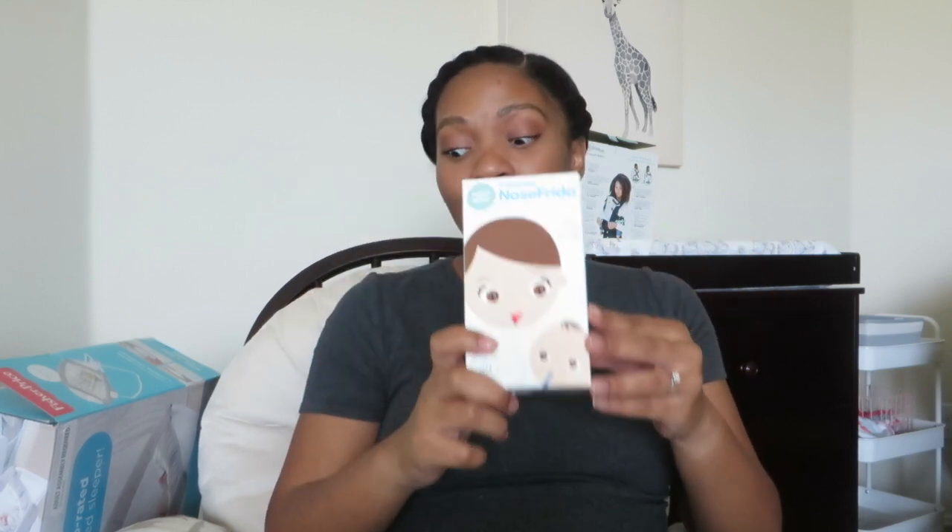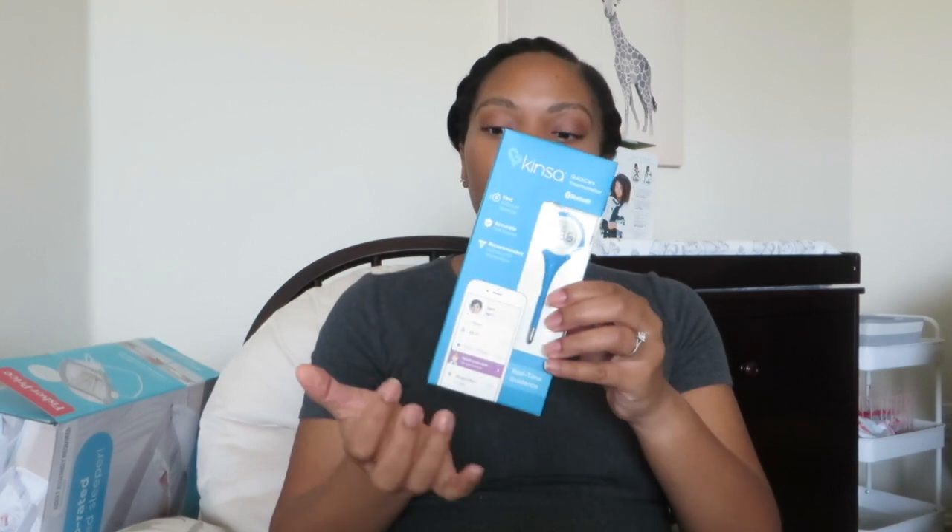Next is the Nose Frida — we used this with my first daughter. This thing is essential. People feel like it's gross, but sometimes you're going to have to deal with baby fluids. It really helps clear up congestion for the baby — we even still use it for my older daughter. For the thermometer, we're actually going to use several different ones. We're going to use this Bluetooth and phone-adaptable Kinza thermometer, and also from that brand we're going to get the forehead one as well. It's good to have several thermometers to get an accurate read on how your baby is feeling.